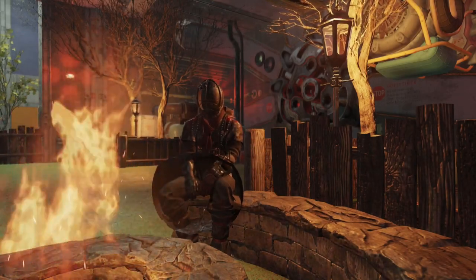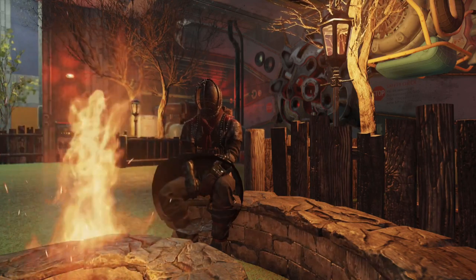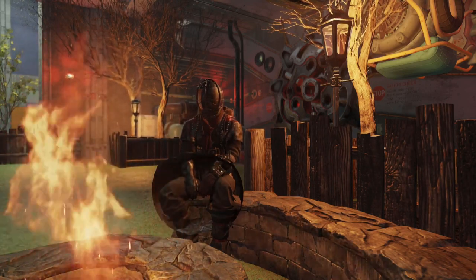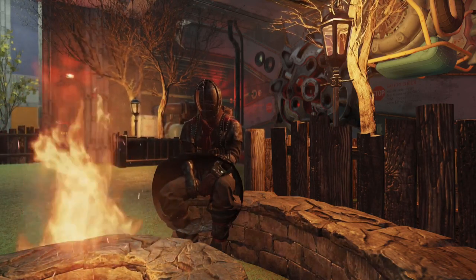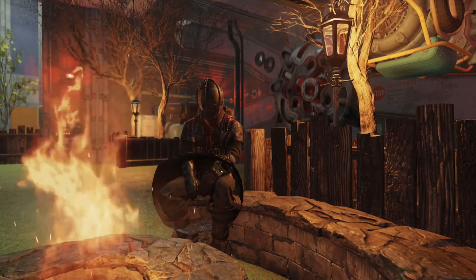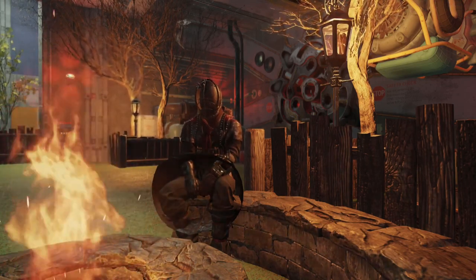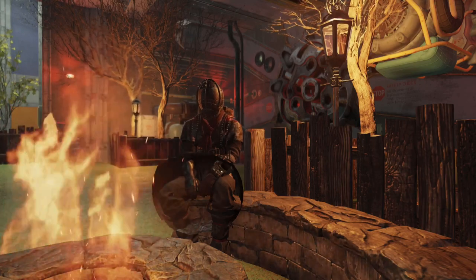Ladies and gentlemen, welcome back to another Fallout 76 video on the channel. Today I've already uploaded a video, but I've got another little video for you — I'm going to keep it as short as I can. I've got a big announcement for you. Jeff Gardner just announced on Twitter about 8 hours ago. I'm a bit late — I did the Atomic Shop update and then had real life stuff to sort out.